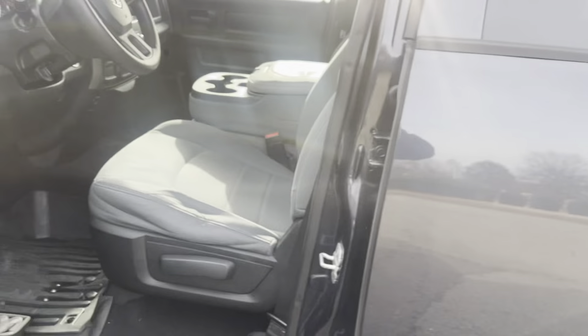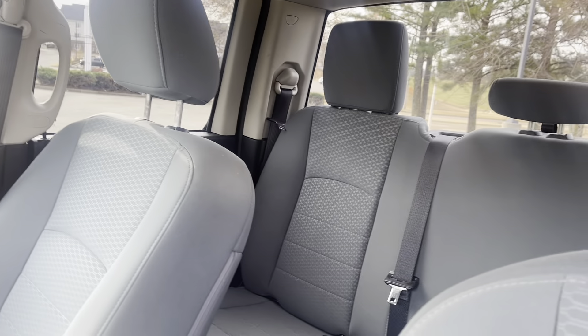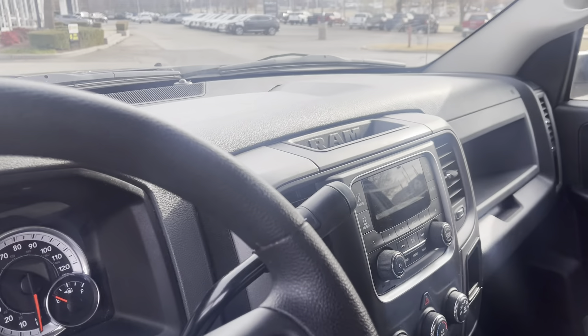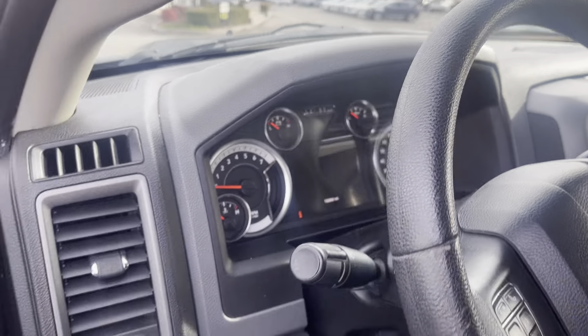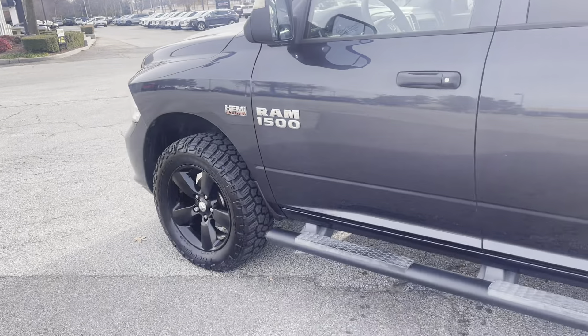Check this out. Oh my word. This will get the job done, plus you got some room for some workers. Or just put the family in it. This is four-wheel drive, folks. This is one nice truck here.